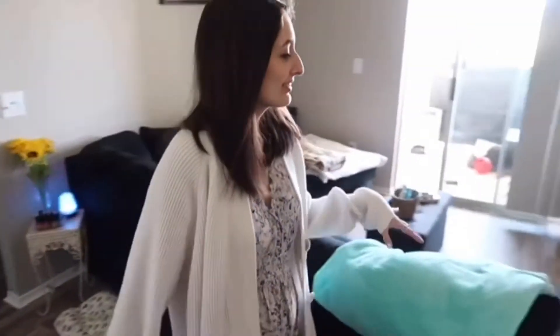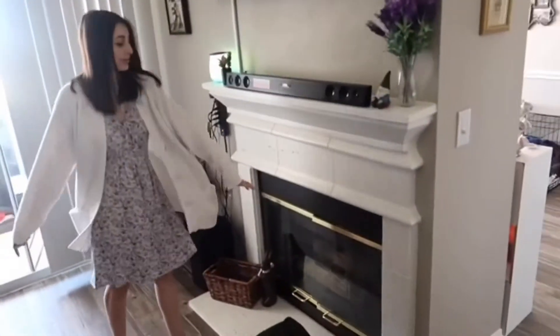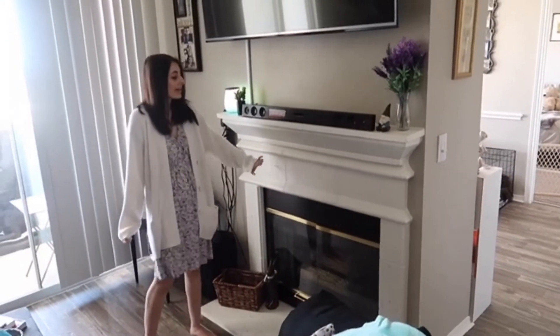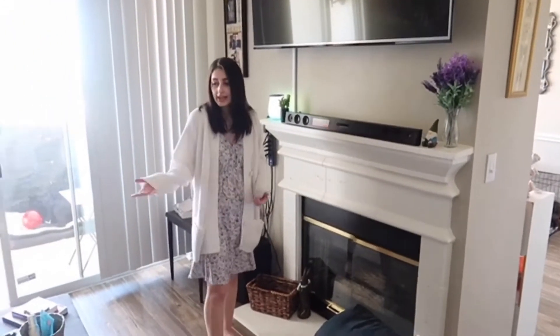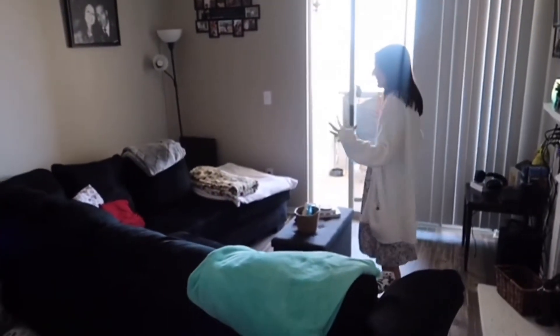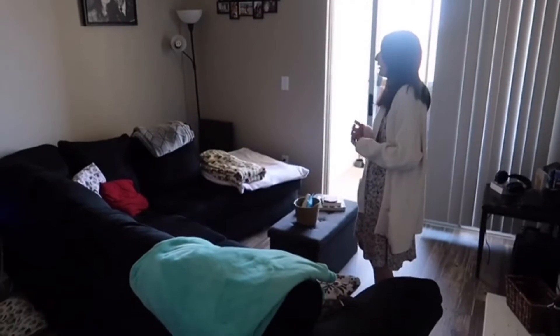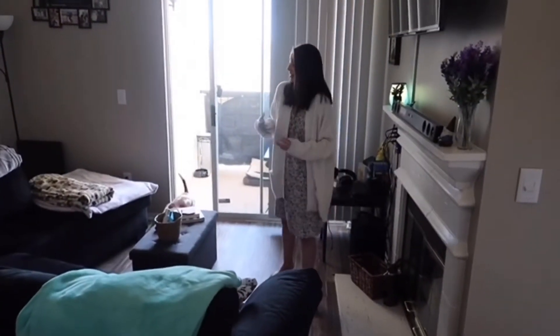One of my favorite things about this living room is this fireplace. We're not going to turn it on because it's hot outside today, but we have a fireplace and I really like it. And then our couch — we haven't been able to have it this way because our couch is a little too big for the living room, but it's a really nice living room.